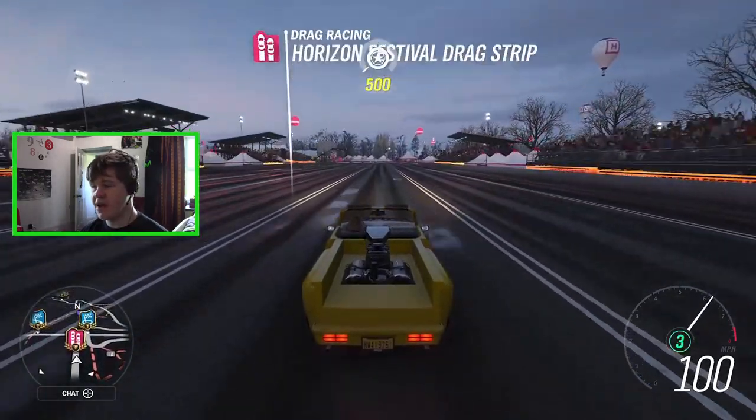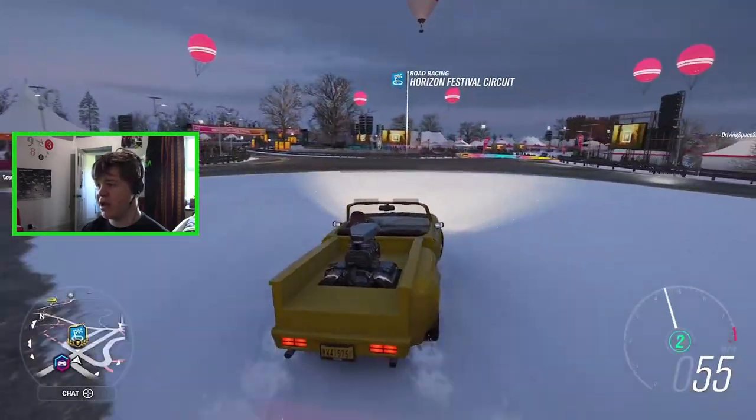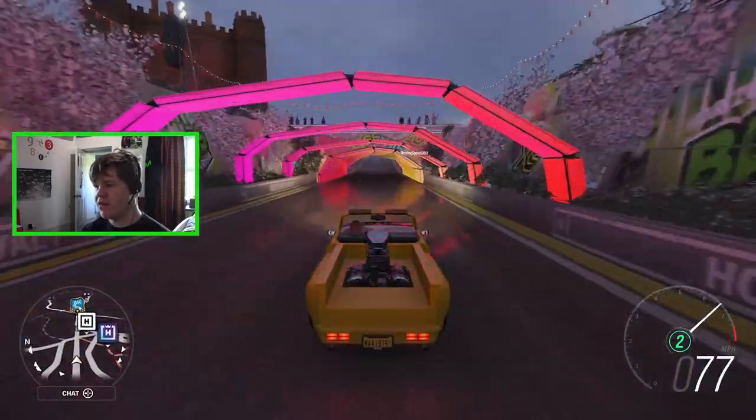We are trying to reach a thousand subs, so if you're new to the channel and you want to support us with that it would be greatly appreciated. But yeah, let's go ahead and check out the vehicle we have lined up for today.